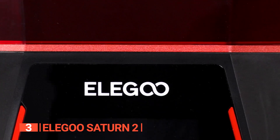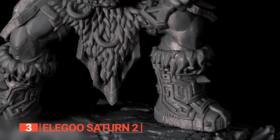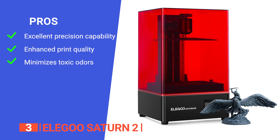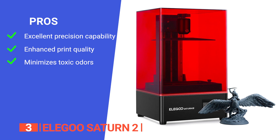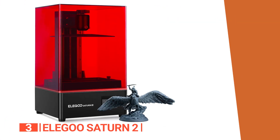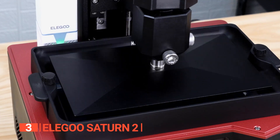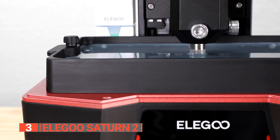All in all, the Elegoo Saturn 2 is a fantastic option for 3D printing enthusiasts and professionals seeking unparalleled precision, efficiency, and reliability. Its pros include a z-axis with dual linear rails and non-slip hexagon socket leveling screws providing ultra-steady and accurate movement, a sandblasted surface build plate that increases model adherence, and an activated carbon filtration system to absorb most resin odor. However, it has a relatively large footprint and weight which may require a dedicated and sturdy workspace. It is perfect for those seeking to bring intricate and ambitious 3D projects to life with precision and ease.